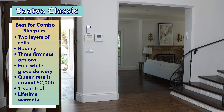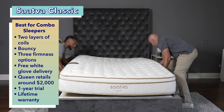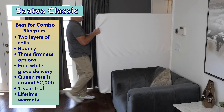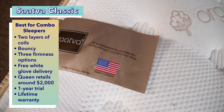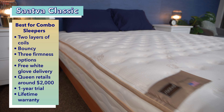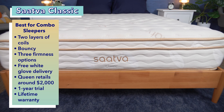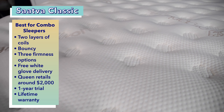Saatva's white glove delivery service is one of the best in the mattress industry — their team will come to your home, set up your mattress free of charge, and also dispose of your old mattress. Even though it's not the cheapest bed on this list, it offers many premium features, making it a great value. At full price, a queen size Saatva Classic costs a little over $2,000, and this mattress also comes with a year trial period and an impressive lifetime warranty.